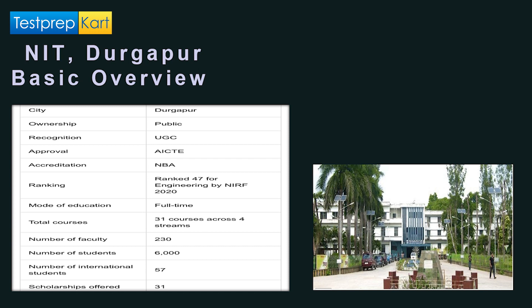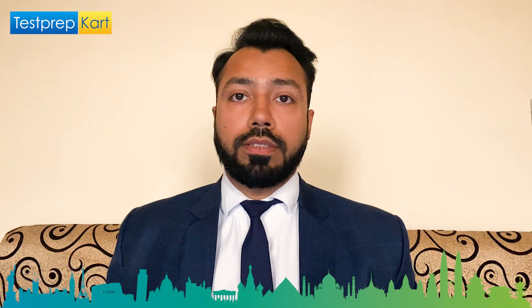NIT Durgapur comes in the top 50 for engineering courses, so you can definitely look forward to applying here. There are more than 30 courses offered across various streams. The faculty-to-student ratio is quite good — close to 6,000 students are already studying here, with faculty numbers above 200. There are also a few dozen international students, so the overall standards of this institute are pretty good.